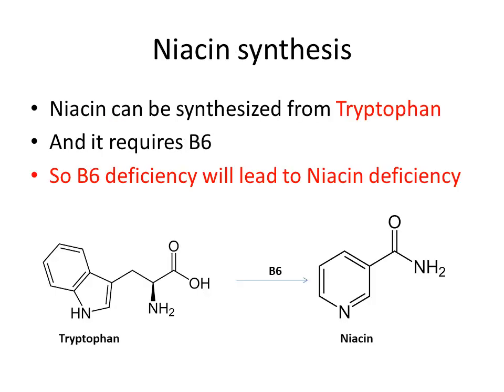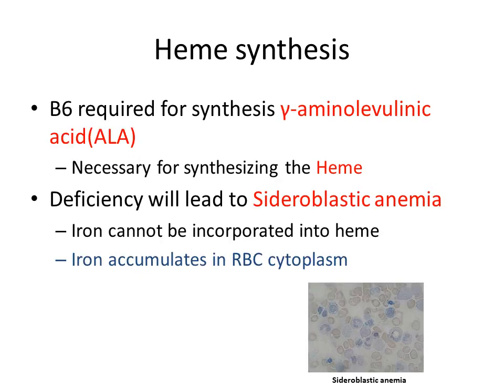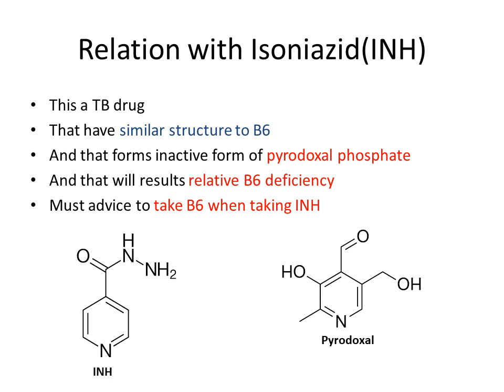As seen previously, vitamin B6 is needed for niacin synthesis, so vitamin B6 deficiency will lead to niacin deficiency. Vitamin B6 is also required for synthesis of delta-aminolevulinic acid (ALA), which is necessary for synthesizing heme. Deficiency leads to sideroblastic anemia because iron cannot be incorporated into heme and accumulates in RBC cytoplasm. Isoniazid, a TB drug with a structure similar to vitamin B6, forms an inactive form of pyridoxal phosphate, leading to relative vitamin B6 deficiency.